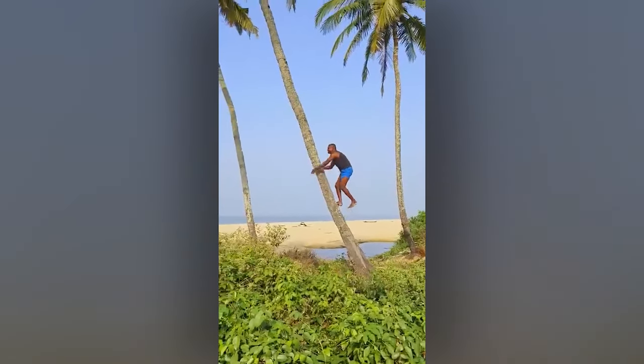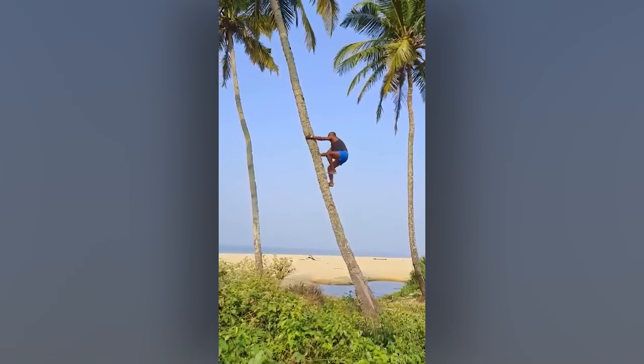Remember how good you were at climbing trees when you were a kid? Well, this guy just kept on practicing.